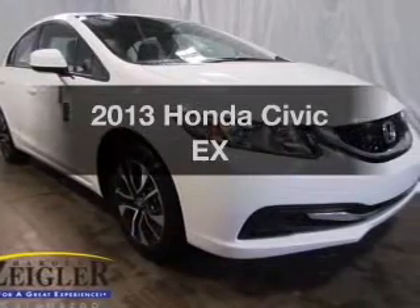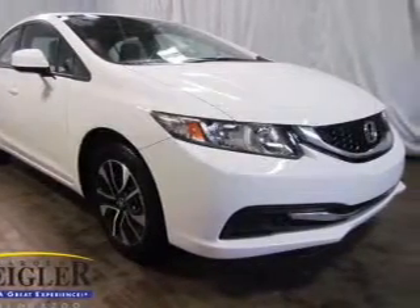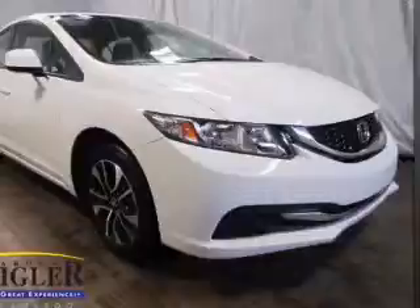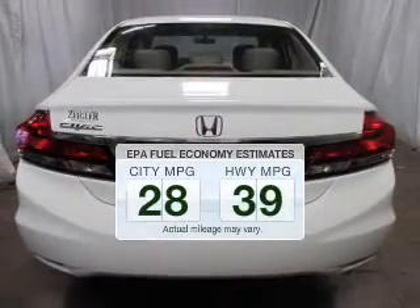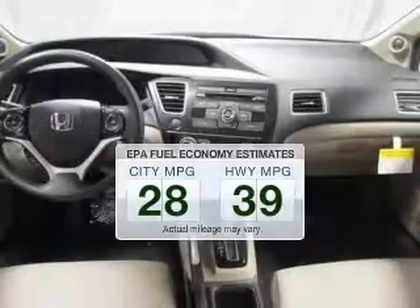Get noticed in this 2013 Honda Civic. If you're looking for an automobile with great attributes, look no further. Low emissions and the good fuel economy offered in this vehicle are important to you and the environment.